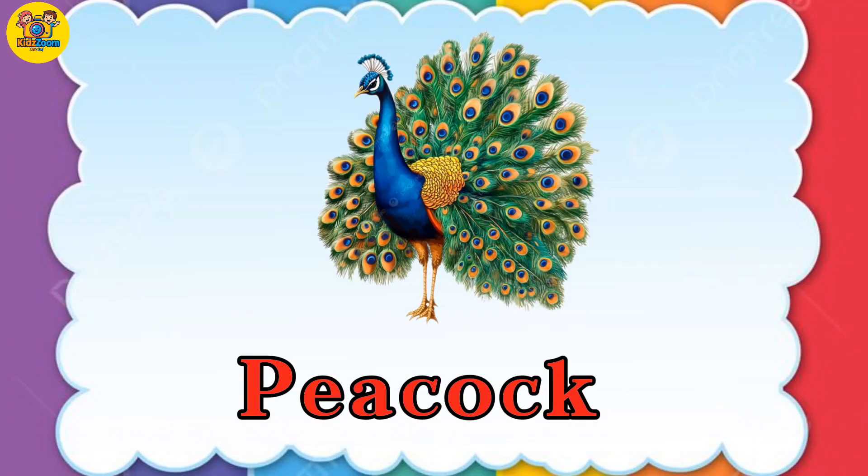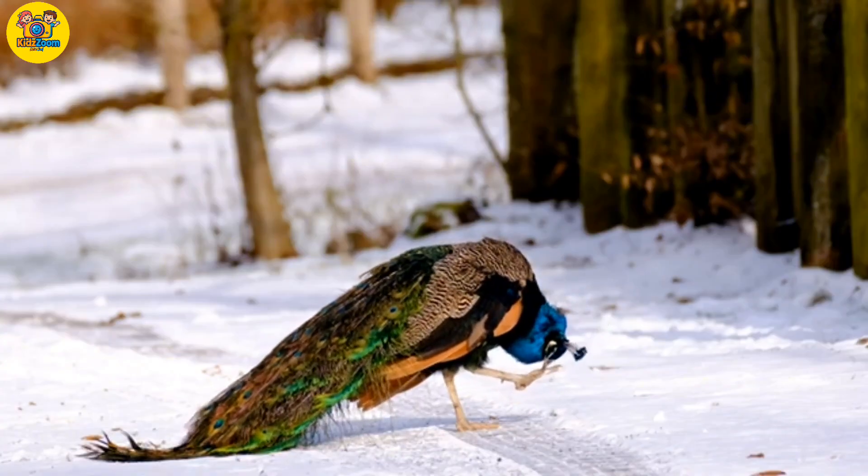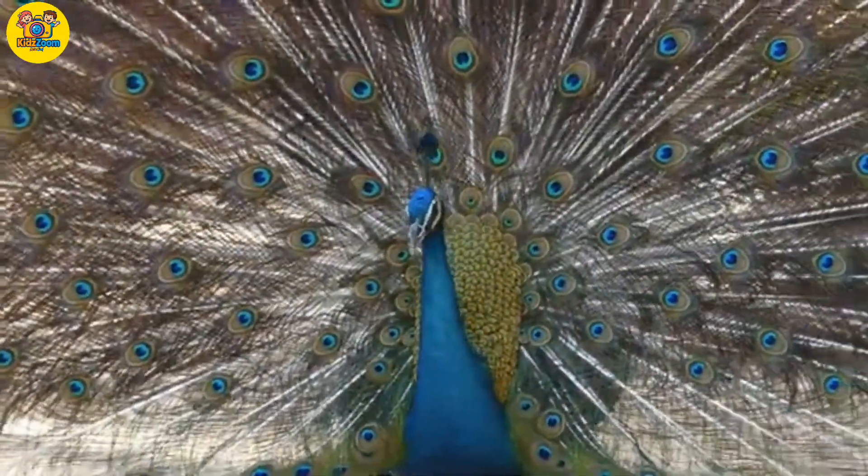Peacock. Look at those feathers. Peacocks have backbones and love to show off their tails.